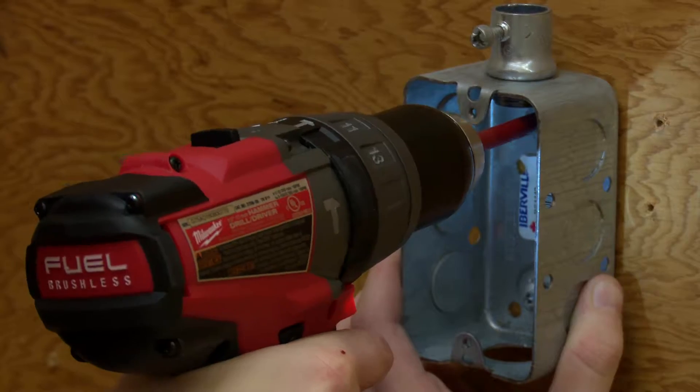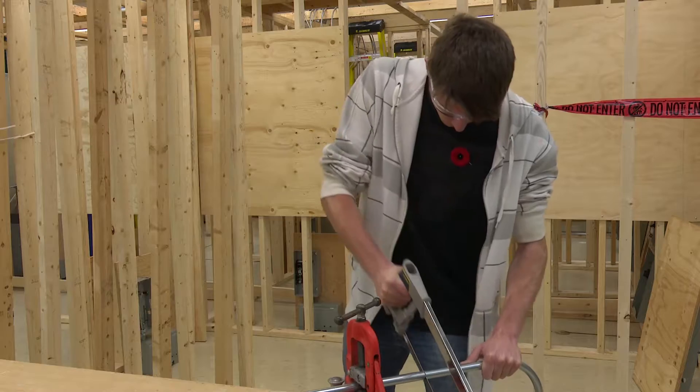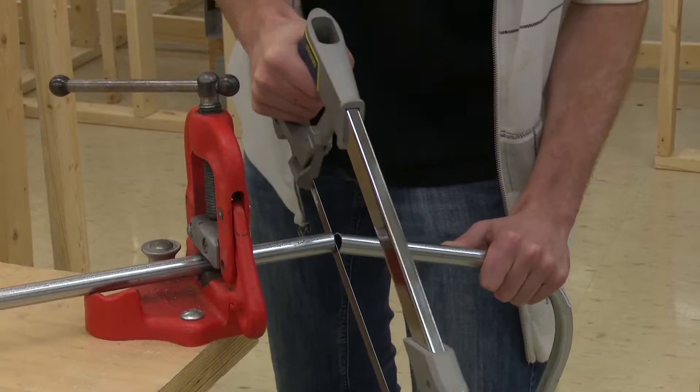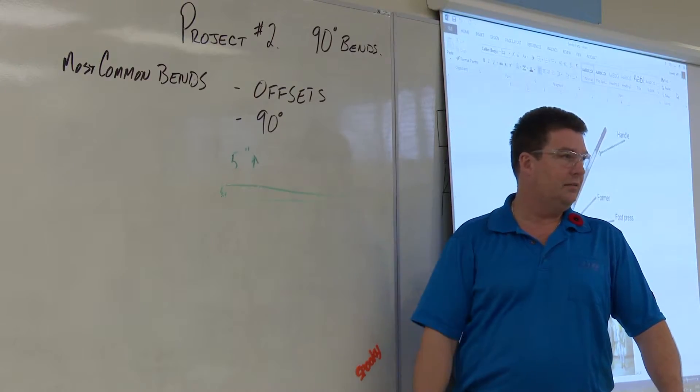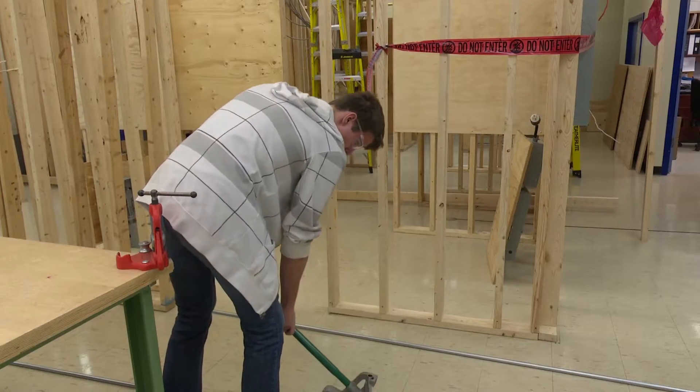Some advantages the program includes are working with all equipment and facilities designed under Apprenticeship Manitoba guidelines, working on both hands-on and theory projects, and giving students an advantage to get a head start in the industry. This gives me an advantage when I go into the career and the trade, working alongside journeymen.